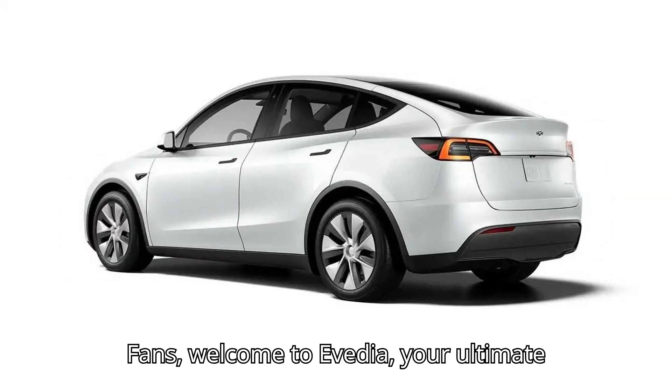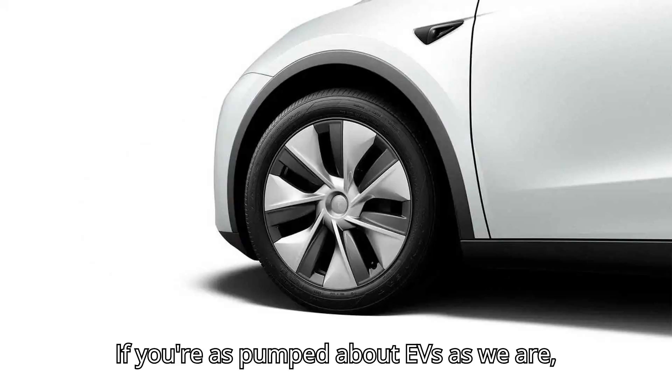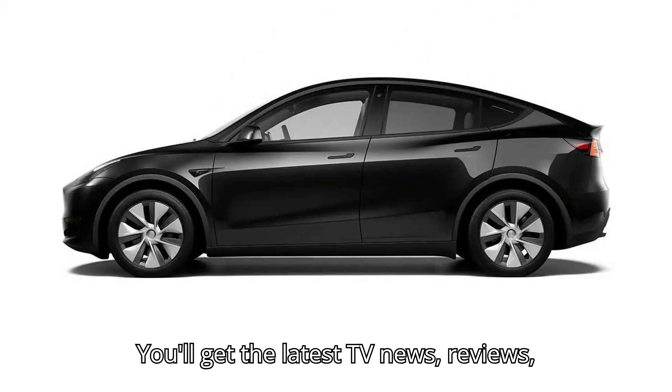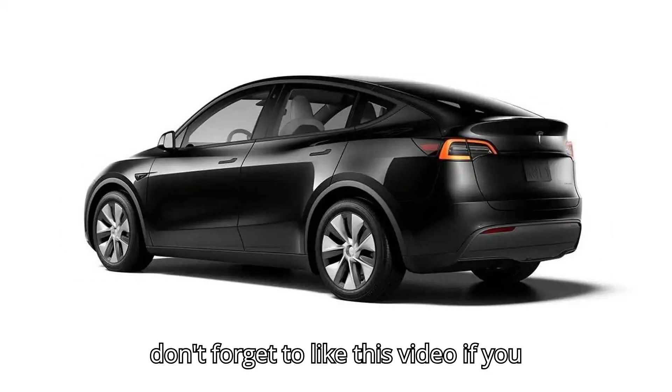Hey there, EV fans! Welcome to EVpedia, your ultimate source for all things electric vehicles. If you're as pumped about EVs as we are, make sure to hit that subscribe button and join our electrifying community. You'll get the latest EV news, reviews, and tips straight to your feed. And don't forget to like this video if you enjoy it.